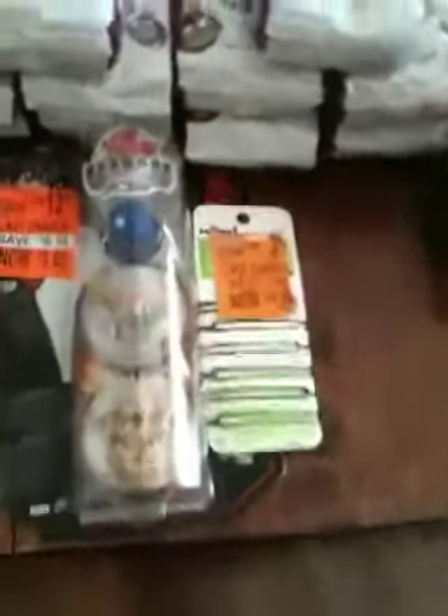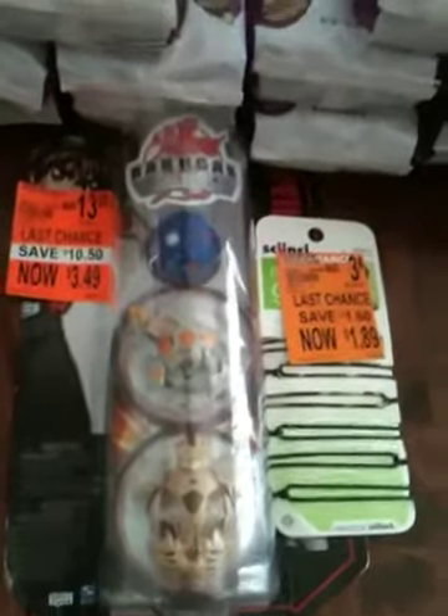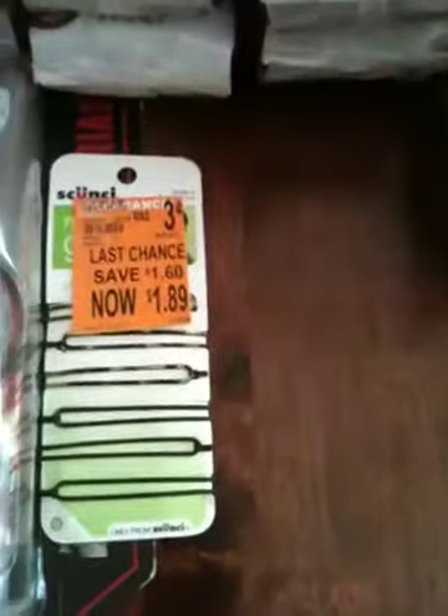I got a couple of things for my child — got him the Bakugan 3-pack — and myself some little hair barrettes.